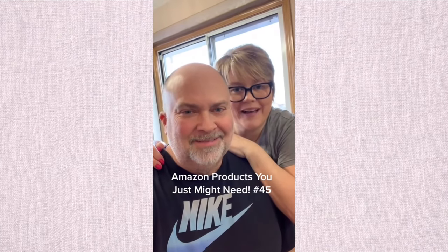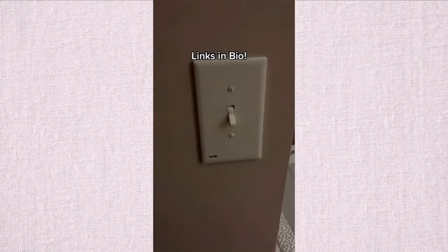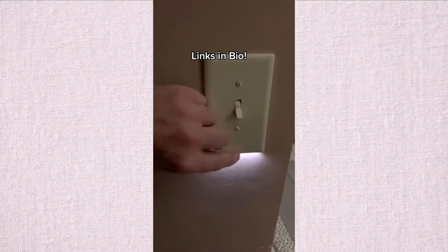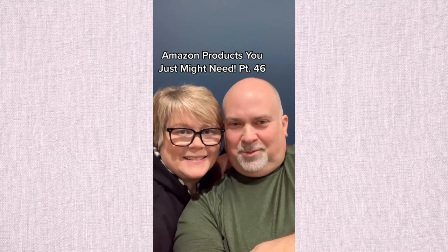These LED light switch and outlet face plates are really nice and simple to install. They work well to light up a walkway or just add a nightlight to an area like a bathroom. They come in three different colors and take just a couple of minutes to install for cool results. Leave us a note and don't forget to follow us on Instagram for upcoming giveaways and sneak peeks of new products.